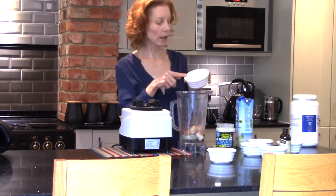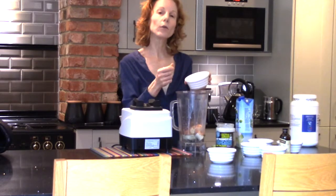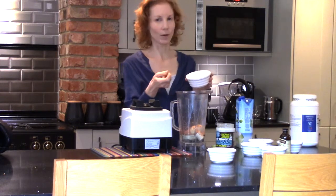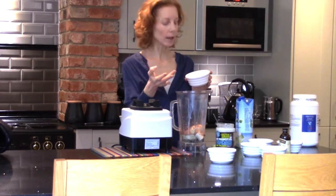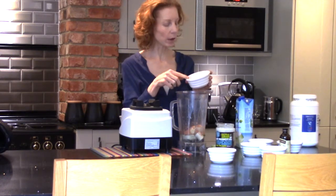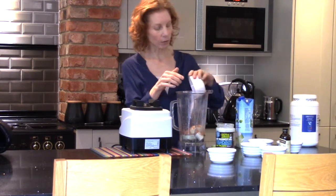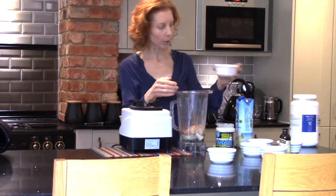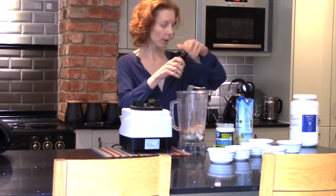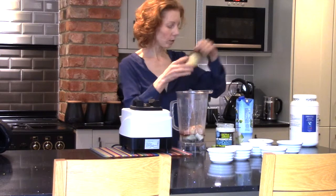In here I've got some lucuma powder. You could also add in a little bit of baobab, which is a wonderful, quite citrusy, tangy superfood very rich in vitamin C. The lucuma gives it a much more caramelly flavor and is very naturally sweet. Then to help with blood sugar I'm going to add around about a teaspoon of cinnamon as well.